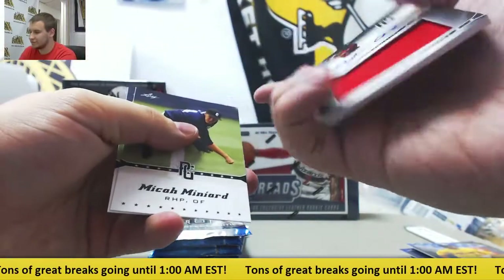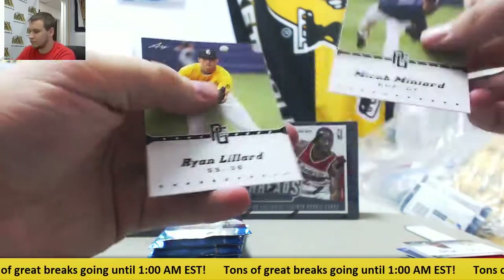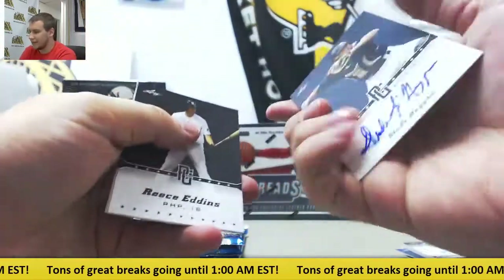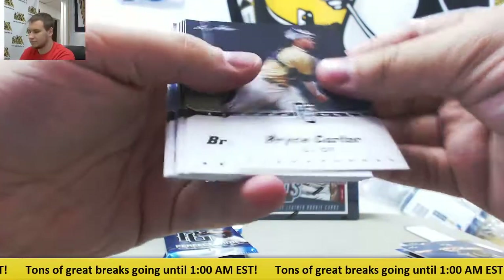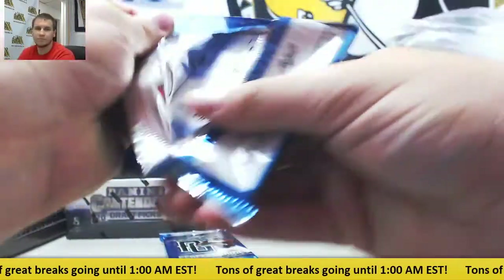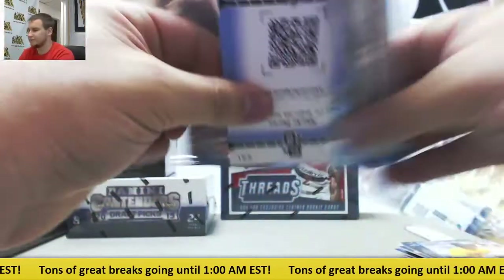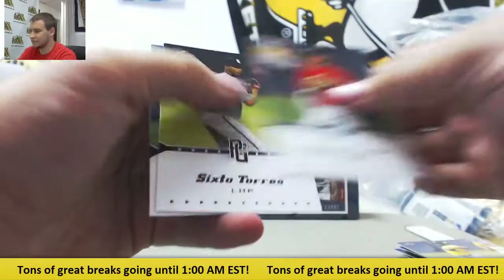You've got a Jersey Auto of Dylan Cease - he's a decent prospect name. Slade Hegan autograph. Numbered to 50, Stone Garrett, Gold. Grant Fennel, and finish off this box. Autograph of Cameron Uterp again, this time a base auto.